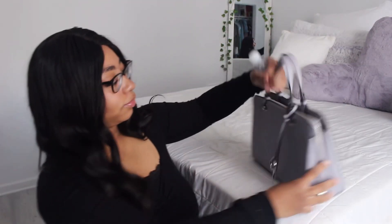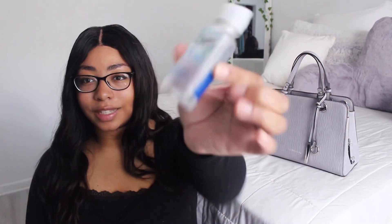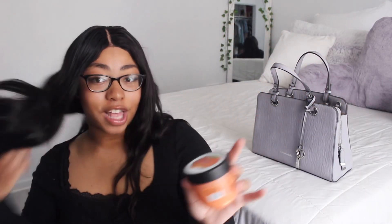I do wear contacts — right now I'm wearing my glasses — so I just have this solution just in case my eyes get a little dry throughout the day, so I keep this with me if I ever need it. Next I have this lotion — lotion is a must, you have to have lotion no matter what because my skin is really dry. It's the Body Yogurt by The Body Shop in the scent Mango.